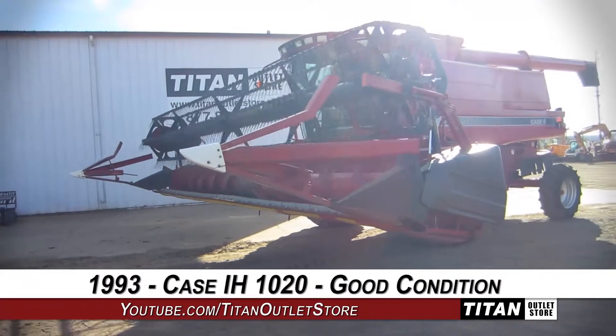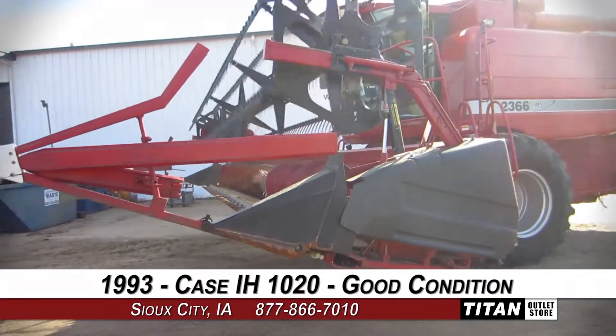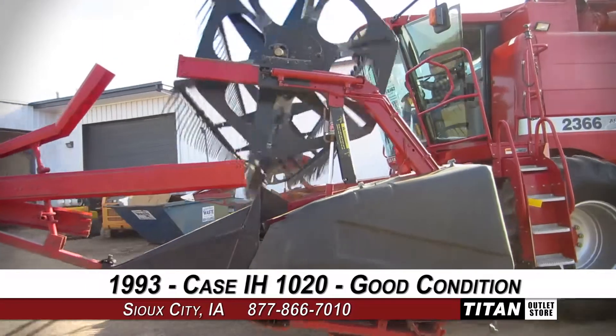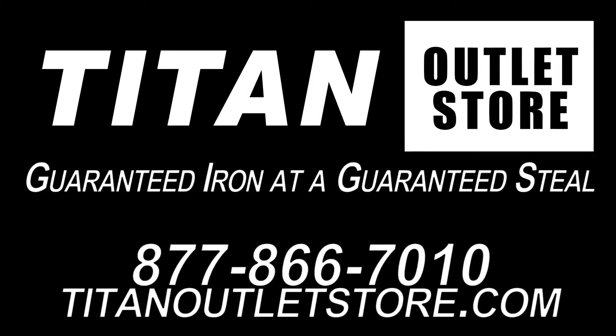Thank you for viewing this Case IH-1020. Interested in this flex header? Give our sales staff a call at 877-866-7010. Interested in viewing more equipment? Go online to TitanOutletStore.com — Titan Outlet Store, Guaranteed Iron at a Guaranteed Steel.